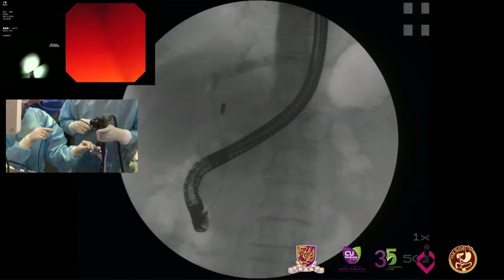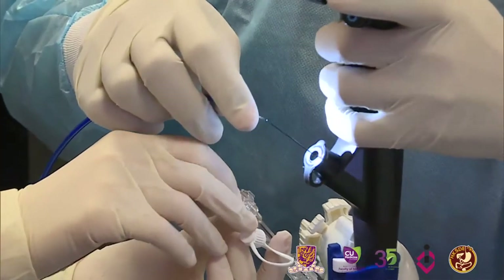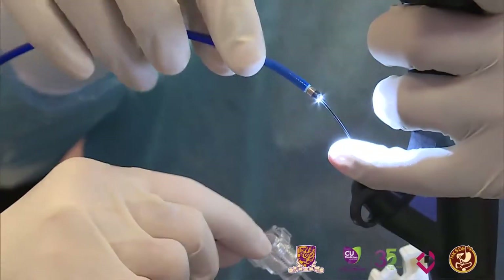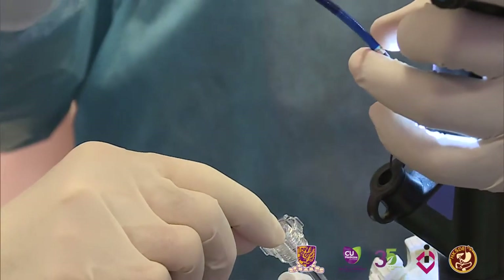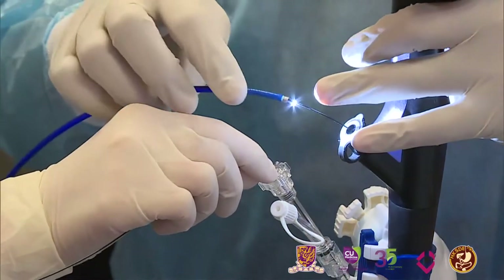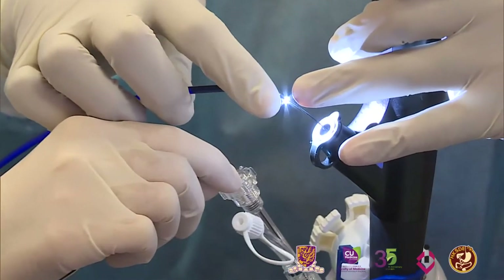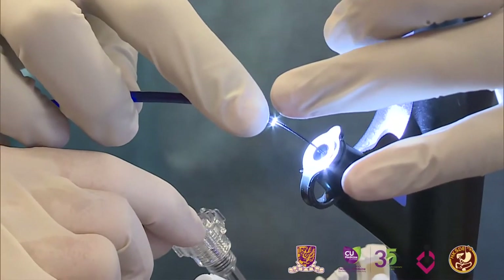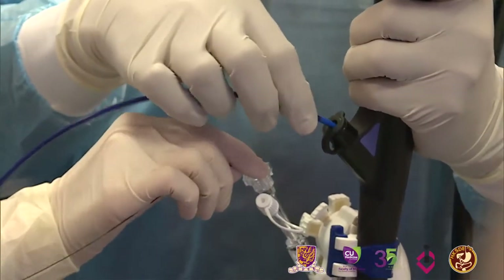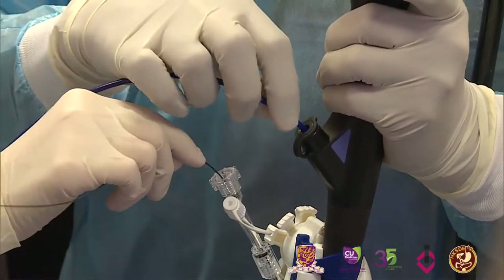We are now set up to perform a SpyGlass cholangioscopy to evaluate the filling defects. We have already placed an Acrobat guide wire deep in the left hepatic duct, and on this we have loaded the digital SpyGlass scope. The digital SpyGlass is very easy to use — it is a plug-in system. This is a 10 French catheter with a beveled edge, making it much easier to cannulate than the old legacy SpyGlass. It goes through the biopsy channel of an Olympus therapeutic duodenoscope 260V, which has a 4.2 mm channel.